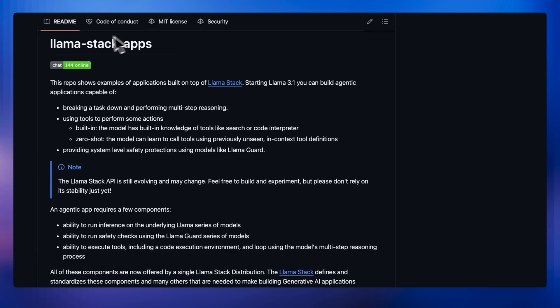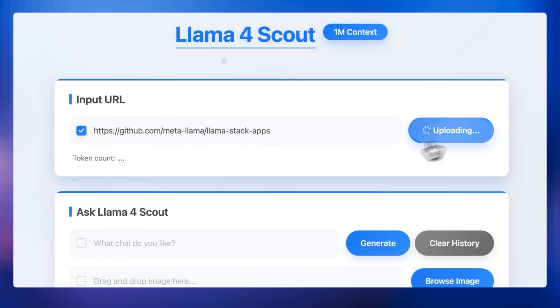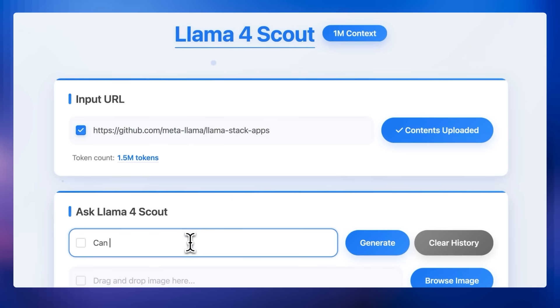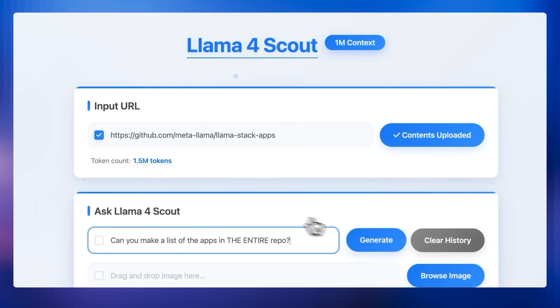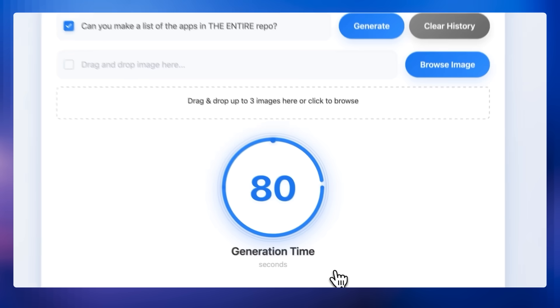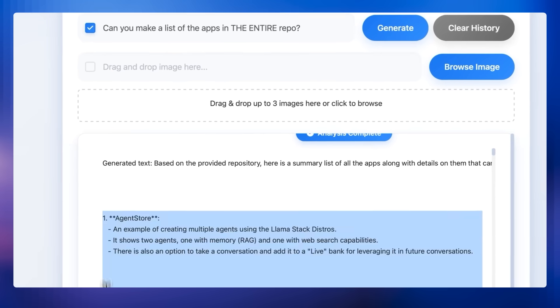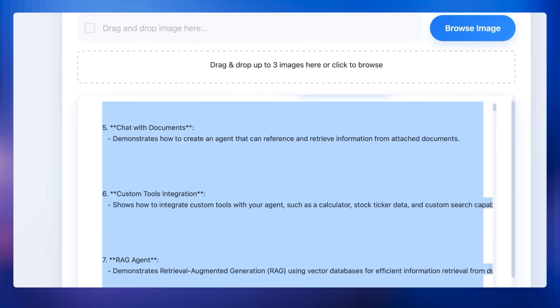Here is a code understanding demo showing the power of long context and multi-image with the new model. We ingest a repo of Llama stack apps and ask the model to write a list. Then we upload sketches of a gallery website and use these to create a working gallery. Finally, we use the list to create a working website. All of this takes less than five minutes.